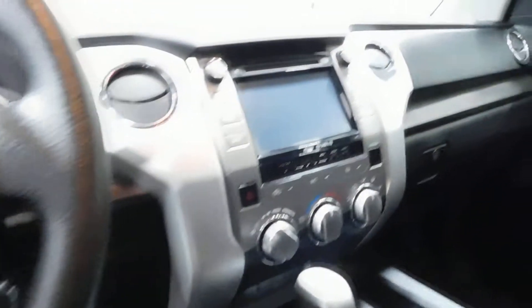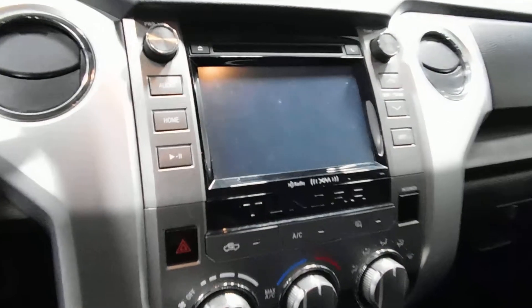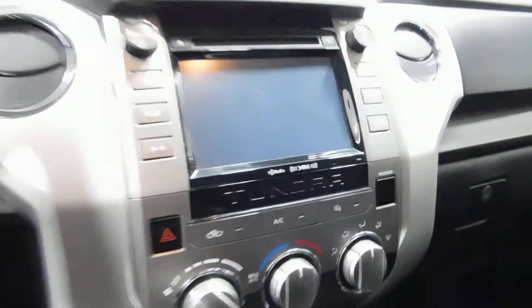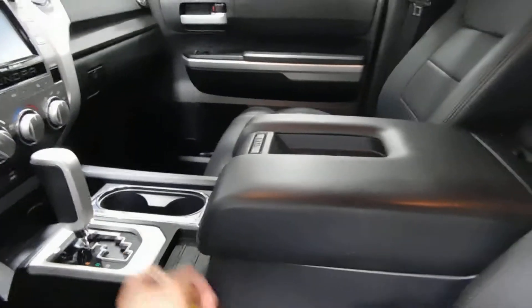You've got steering wheel controls, Bluetooth options, and a nice big touch screen. XM satellite capabilities and HD radio are included as well. You've got your backup camera on the screen, plus auxiliary and USB connections to plug in your cell phone or MP3 player.